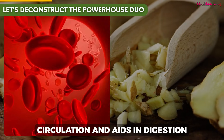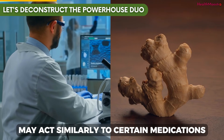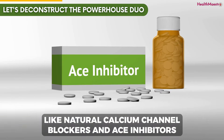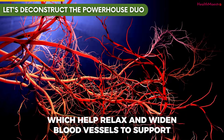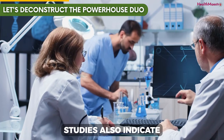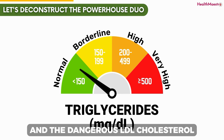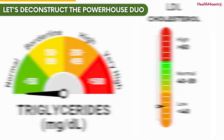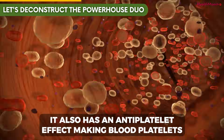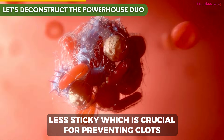Additionally, ginger enhances circulation and aids in digestion. Research has also shown that ginger may act similarly to certain medications, like natural calcium channel blockers and ACE inhibitors, which help relax and widen blood vessels to support healthy blood pressure. Studies also indicate that regular consumption of ginger can help lower triglycerides and dangerous LDL cholesterol, while helping to raise protective HDL cholesterol. It also has an anti-platelet effect, making blood platelets less sticky, which is crucial for preventing clots.